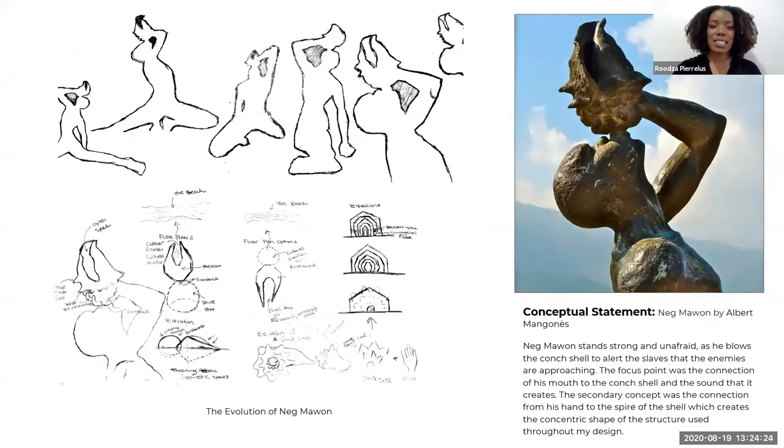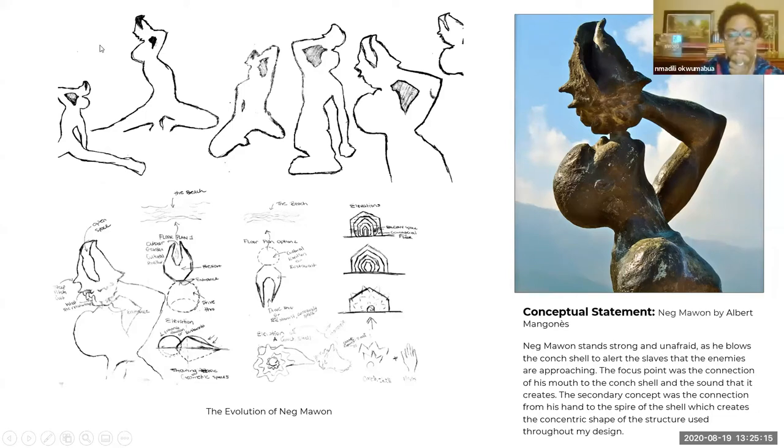Moving on to my concept. I used this famous statue in Haiti called Negmao by Albert, who is also an architect and sculptor. This statue symbolizes the revolution of Haiti and how it happened. The conch shell was used as an instrument to gather runaway slaves and to alert them that enemies were approaching, because of course there was no technology back then. Whenever the runaway slaves heard this noise, they would know the enemies were approaching. I wanted to use this because it speaks about where we came from and where we are now in our resiliency as the Haitian people.